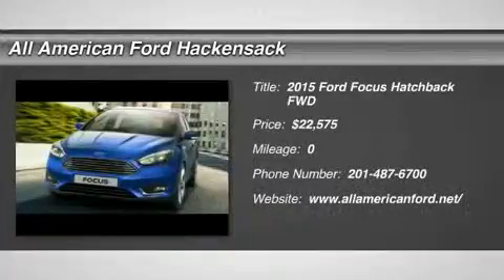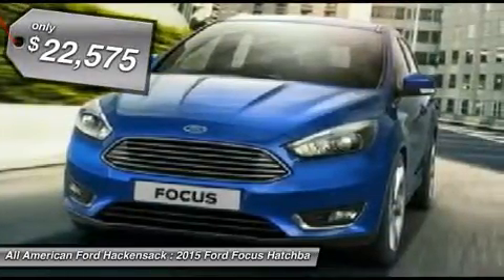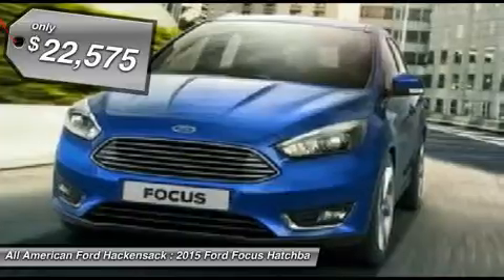The 2015 Focus. Focus has more cool tech, more of what you're looking for, from any point of view, more than meets the eye, and is priced below $25,000.